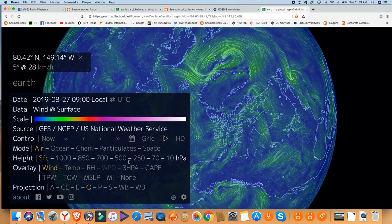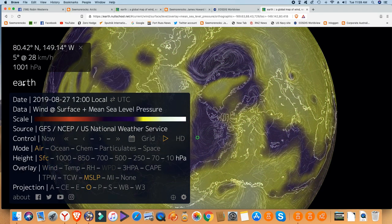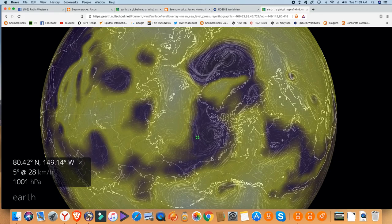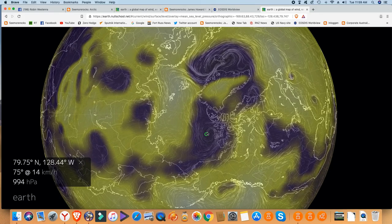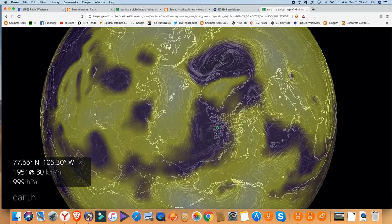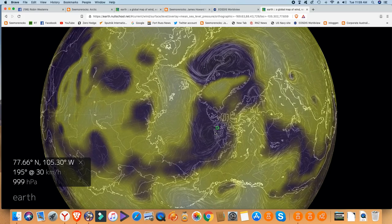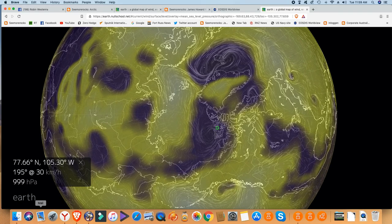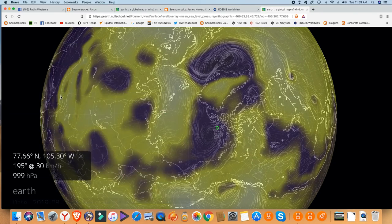Let's briefly have a look at the air pressure. We're seeing readings of around 1001 hectopascals, 994, and 999.